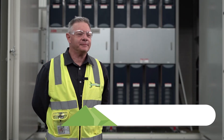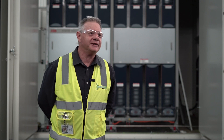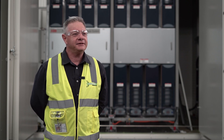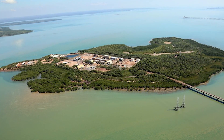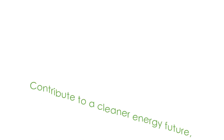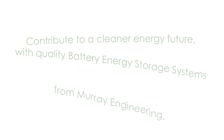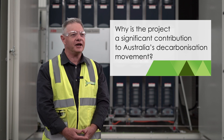This project that Murray's are doing for Hitachi is a battery energy storage system. These units behind me are the inverter switch rooms — we're converting DC electricity through the inverters, outputting AC electricity. It's part of a system for the Darwin, Catherine, Channel Island power station where they're starting their decarbonisation process in the Northern Territory.